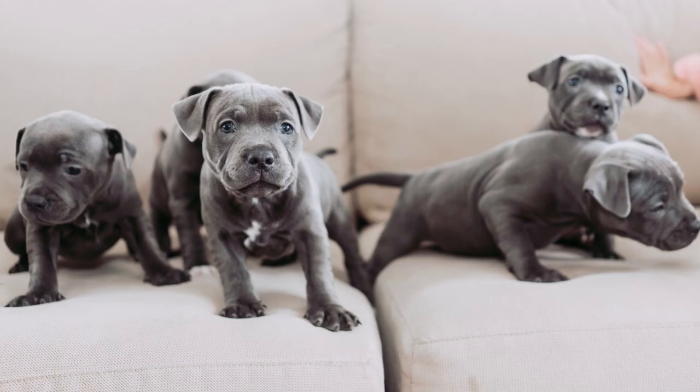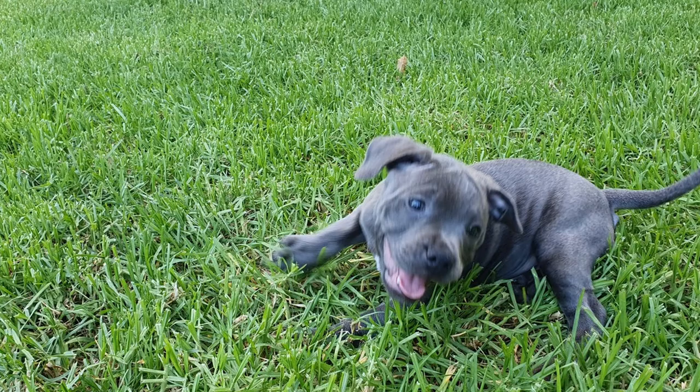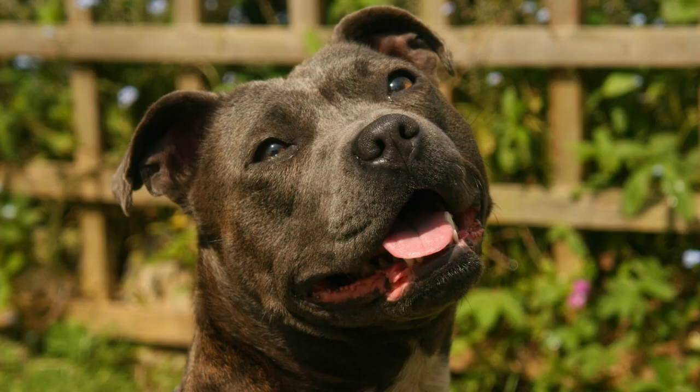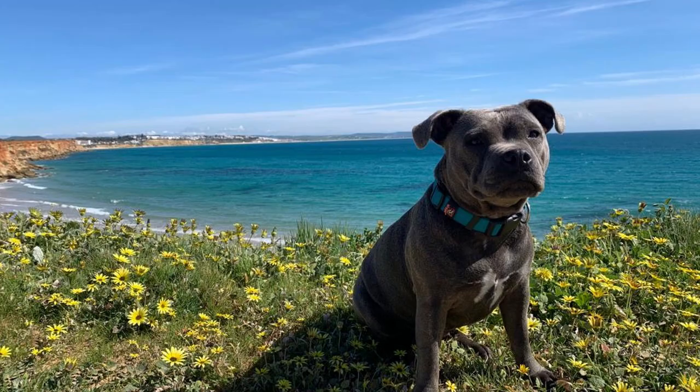In terms of breeding Blue Staffies, it's not a straightforward process. Both parents must carry the gene that produces the blue coat, and breeders need to pay particular attention to the colors of the parents. Choosing the wrong parents will create weak pigmentation and light-colored eyes. Breeders must select parents with eyes as dark as possible, because the dilution gene affects eye color. High-quality blues will always present with black noses, medium to dark brown eyes, and black toenails.